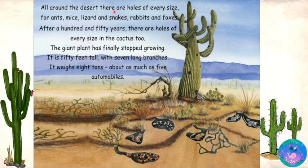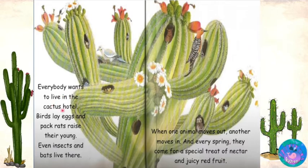All around the desert, there are holes of every size for ants, mice, lizards and snakes, rabbits and foxes. After a hundred and fifty years, there are holes of every size in the cactus too. The giant plant has finally stopped growing. It is fifty feet tall with seven long branches. It weighs eight tons — about as much as five automobiles. Everybody wants to live in the cactus hotel. Birds lay eggs and pack rats raise their young. Even insects and bats live there. When one animal moves out, another moves in.